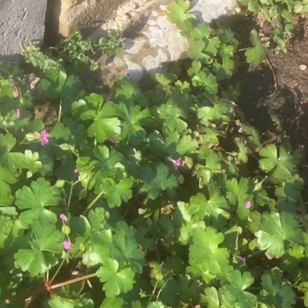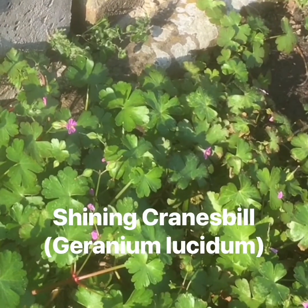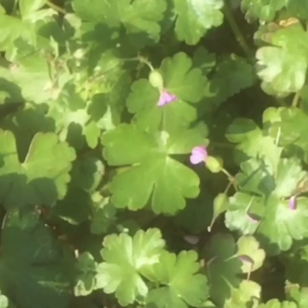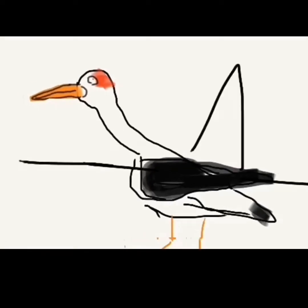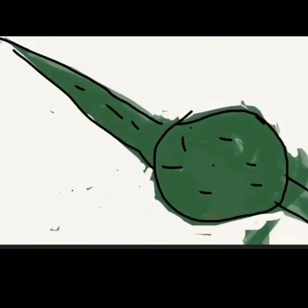This plant with its pretty pink flowers and round lobed leaves is called Shining Cranesbill. Cranesbills get their name from the shape of their seed pods, which apparently look like cranes' bills. Oh yeah — I suppose it does, really.